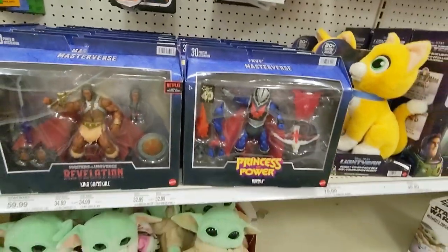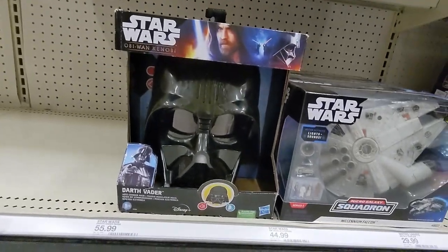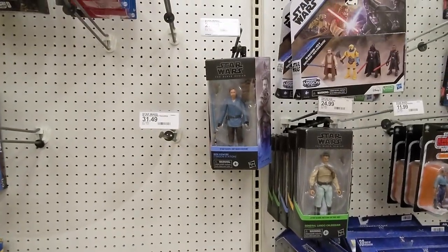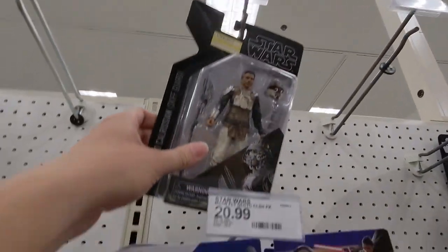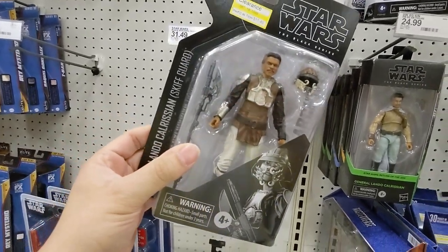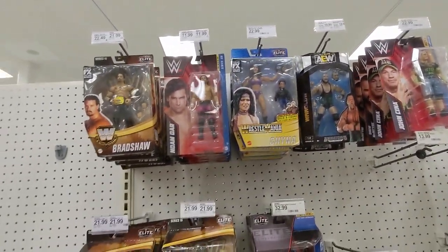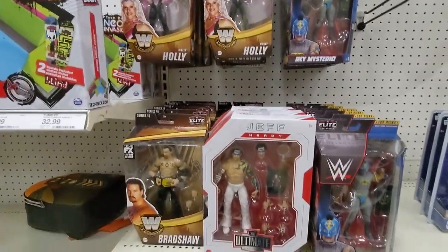Not too bad of a price for those guys. We have a Vader helmet. And a little bit of Star Wars — some pegs are empty. I didn't even see this guy — he's on clearance. Lando is $11.49. And we have some wrestling here. I don't see any clearance stickers on these guys.